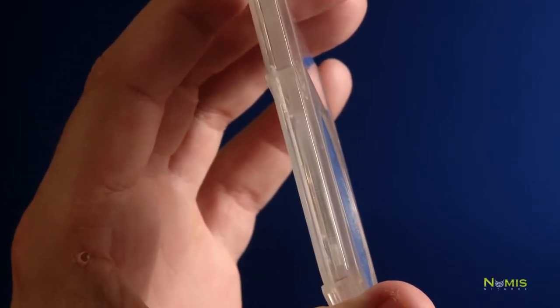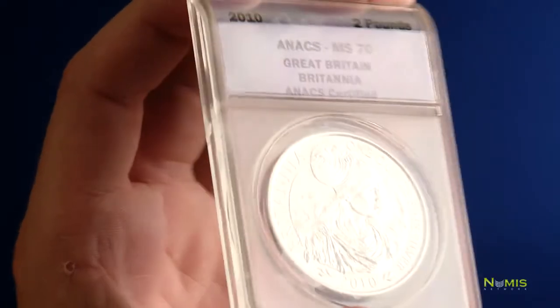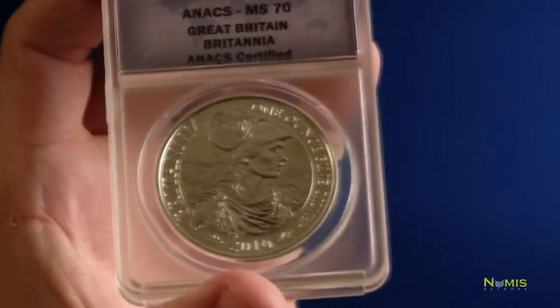The second on the list is protection and storage. The slab protects the coin from damage, so if you accidentally drop the coin it doesn't cause any damage. But you don't want to manhandle the coin because these slabs can break if you take a hammer to them or something like that — so don't do that. The grooves on the tops and bottoms of the slab are made for easy stacking and storage for collectors.